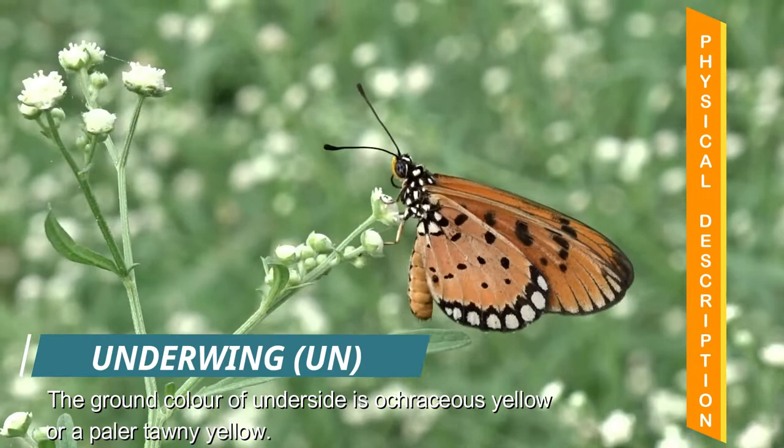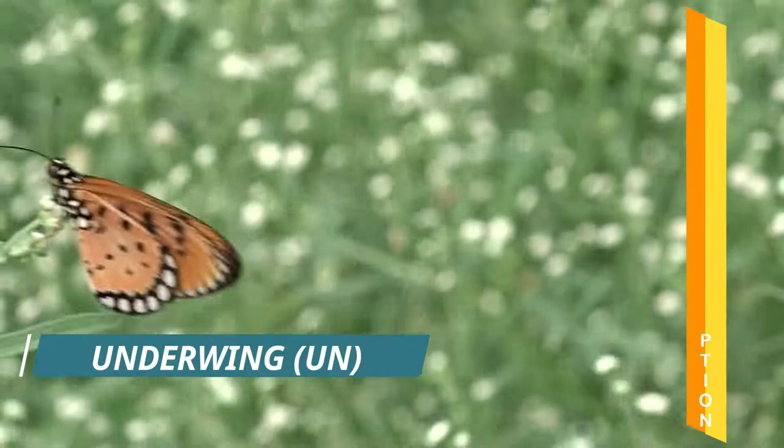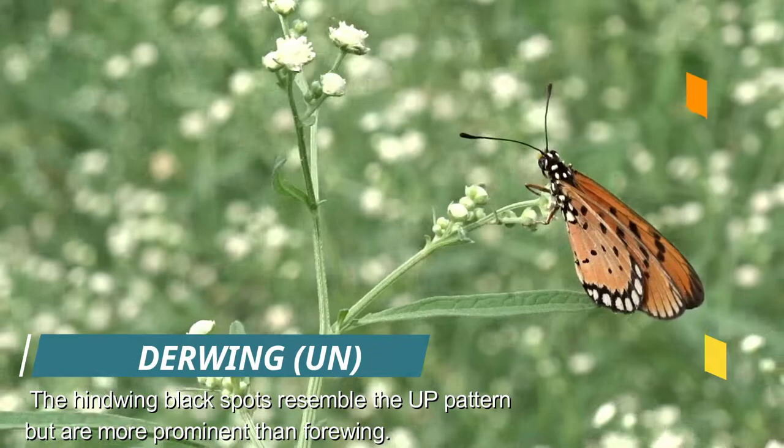The underside has a much lighter ground color, close to a coriaceous yellow or a paler tawny yellow. The forewing fades to whitish on the apex. The black markings are similar to the upper side but are somewhat blurred and diffuse. The hindwing also has similar black spots and black terminal band as on the upper side, but the spots are more clearly defined.